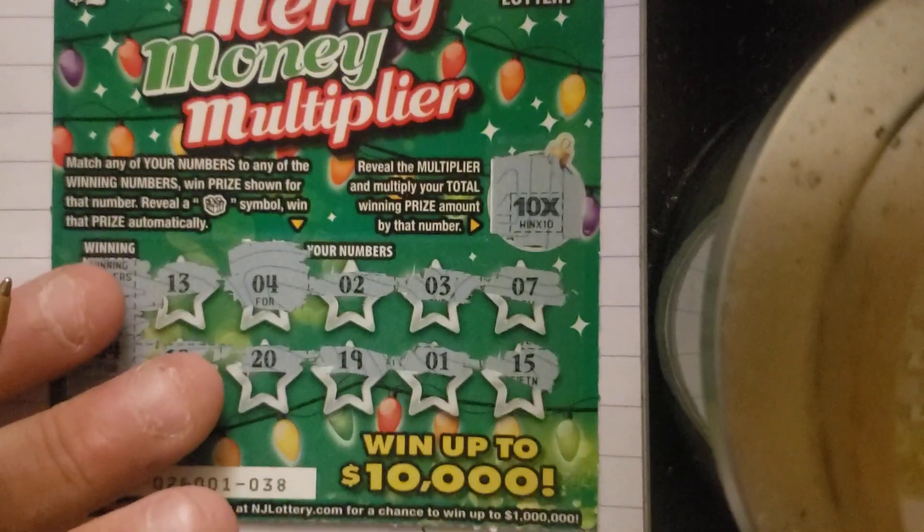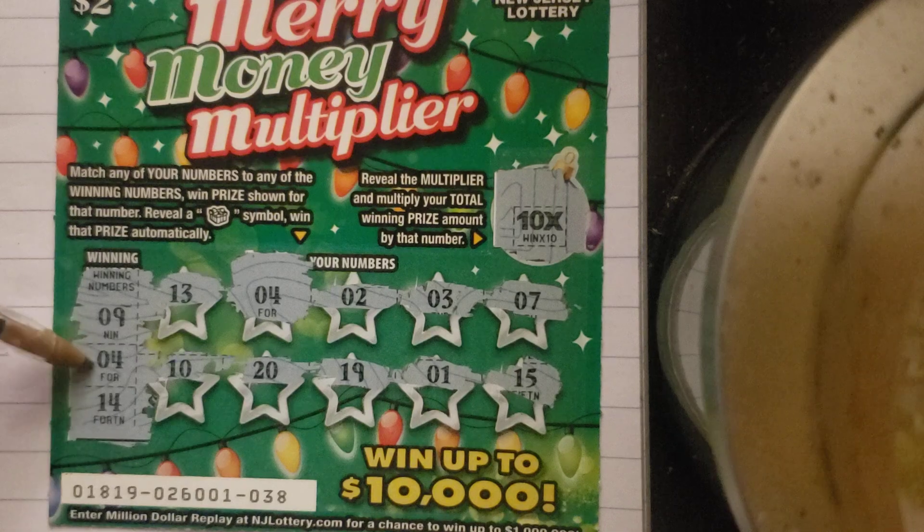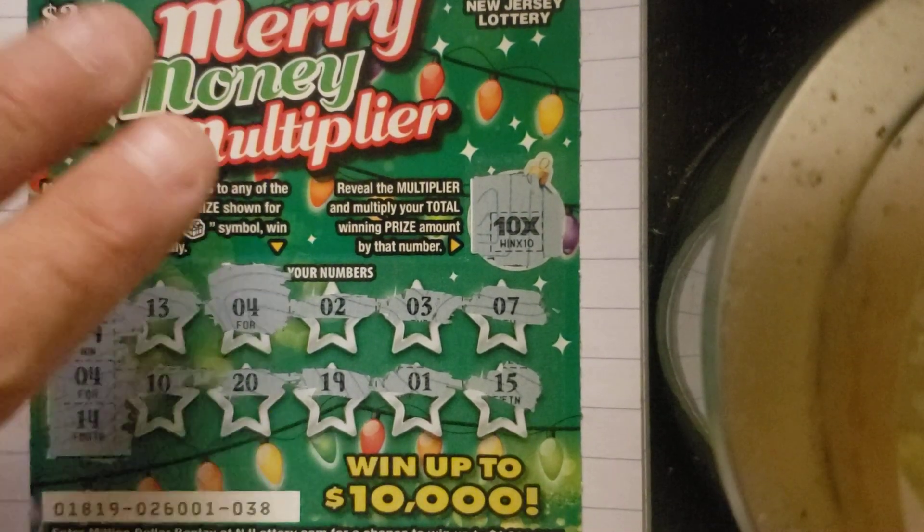This is the next one — ticket 38. It's got a 10x and a 4. I'm thinking it could be 5 for $50, but back-to-back $20 wins. I figure I'll do it with you guys and see what we get.